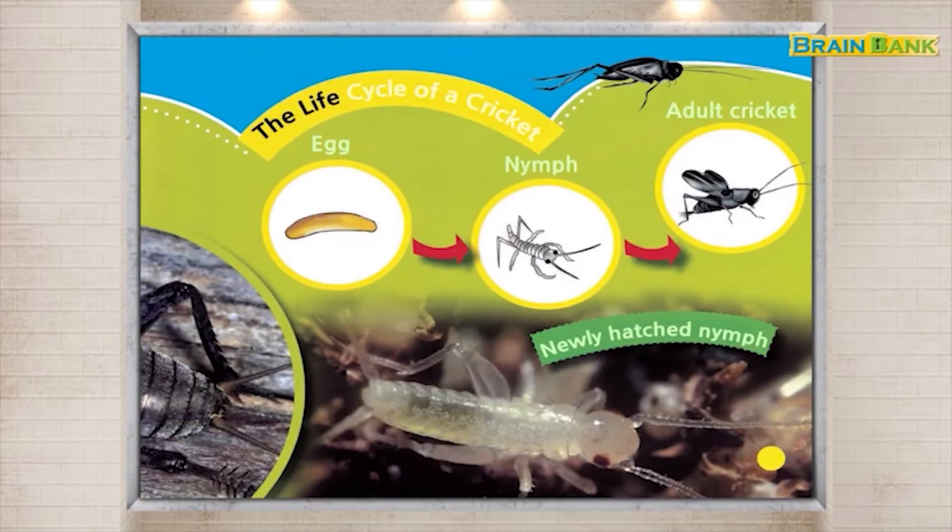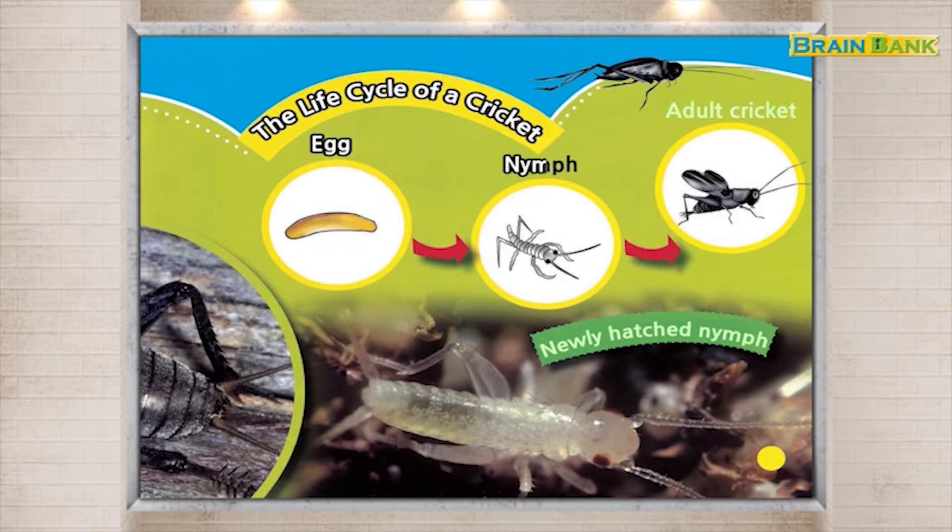The life cycle of a cricket: Egg. Nymph. Adult cricket. Newly hatched nymph.